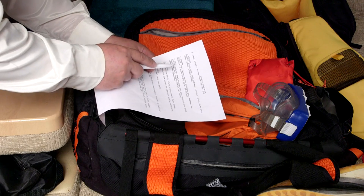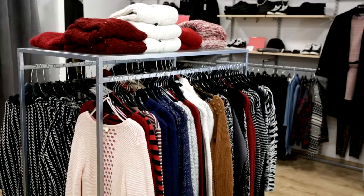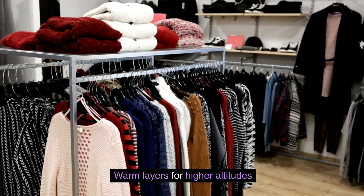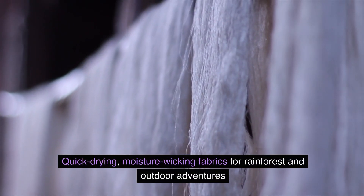Remember to include the following items in your packing list: lightweight, breathable clothes for beach and coastal areas; warm layers for higher altitudes; and quick-drying, moisture-wicking fabrics for rainforest and outdoor adventures. You never know when an unexpected downpour might occur, even during the dry season, so it's best to be prepared for all conditions.